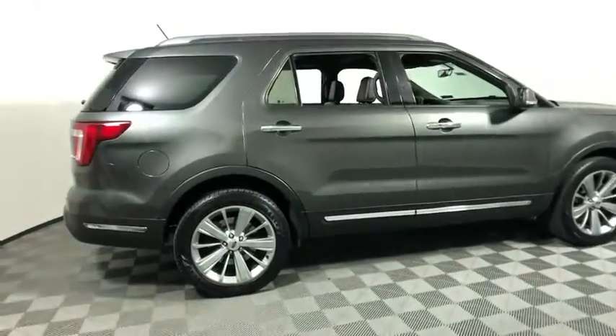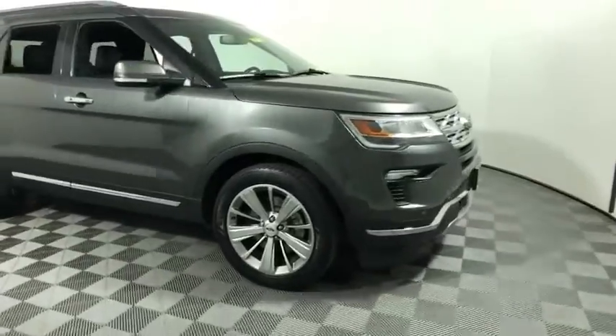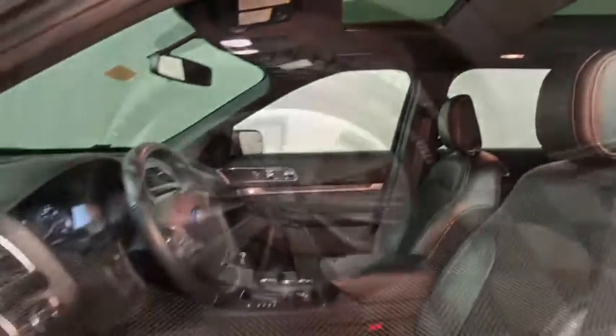We are pleased to show you the 2018 Ford Explorer. You've got a lot of capabilities to call on in a Ford Explorer. Don't underestimate your choices. This vehicle has less than 70,000 miles.